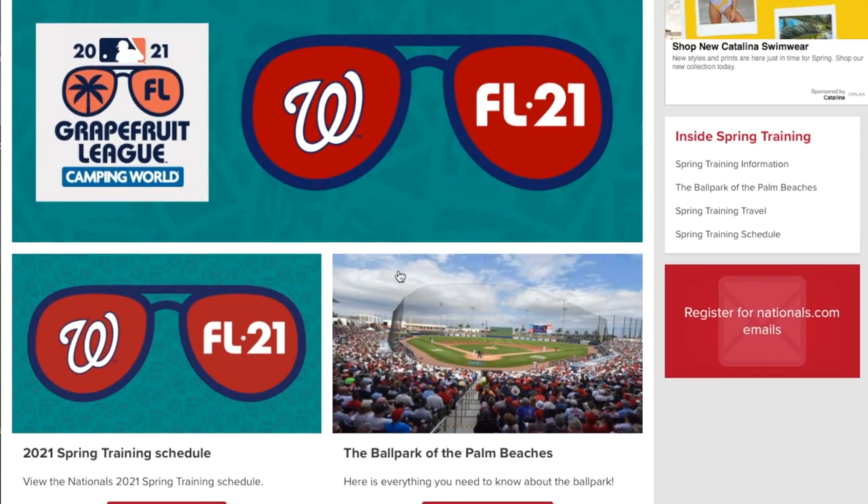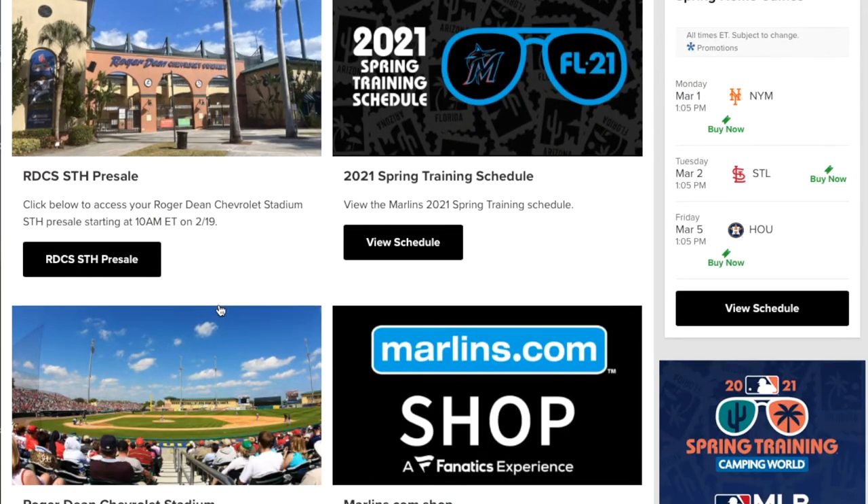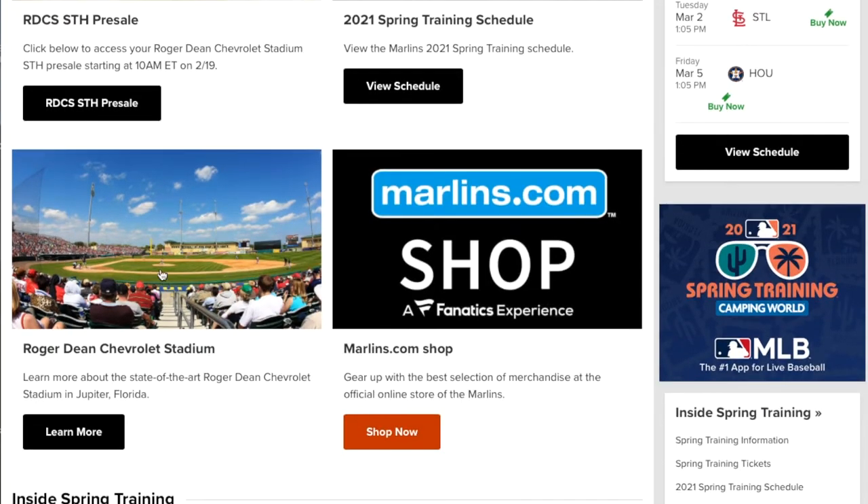The Nationals site is just the same as the Houston Astros — pretty basic. Now we're moving ahead to the Jupiter location for the Miami Marlins. They play at Roger Dean Chevrolet Stadium, with a capacity of around 6,800.